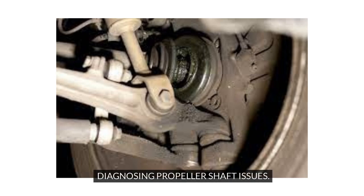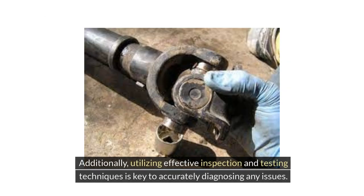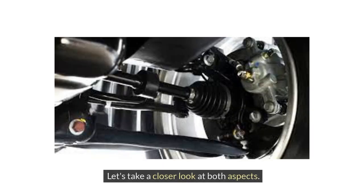When it comes to identifying problems with the propeller shaft, it's crucial to pay attention to specific symptoms that indicate a faulty shaft. Additionally, utilizing effective inspection and testing techniques is key to accurately diagnosing any issues. Let's take a closer look at both aspects.